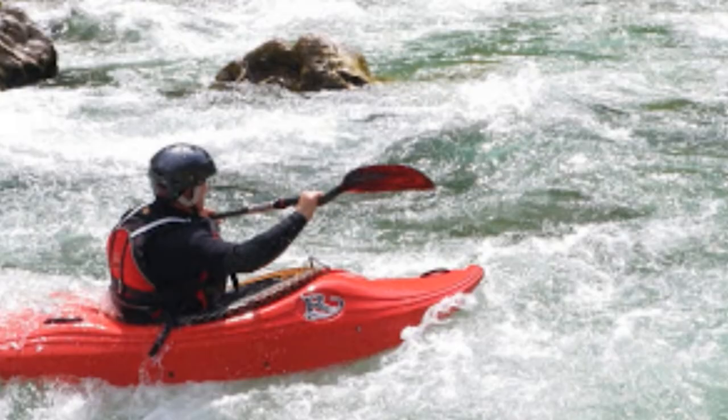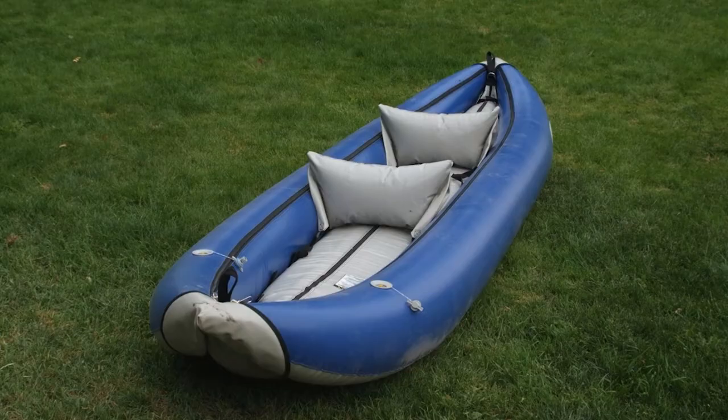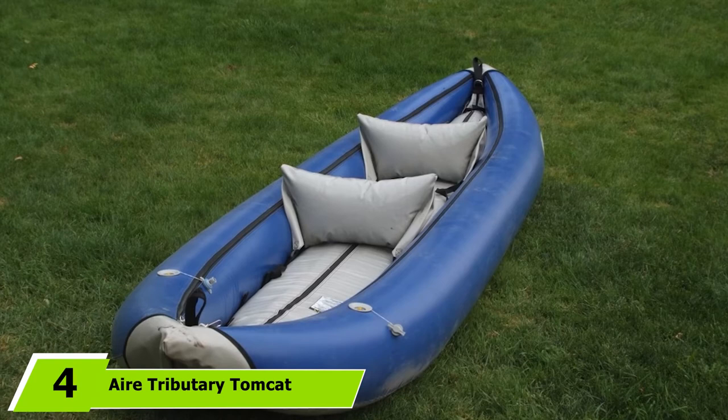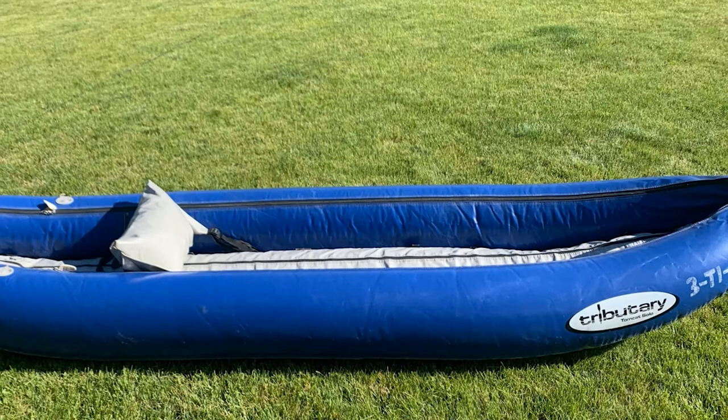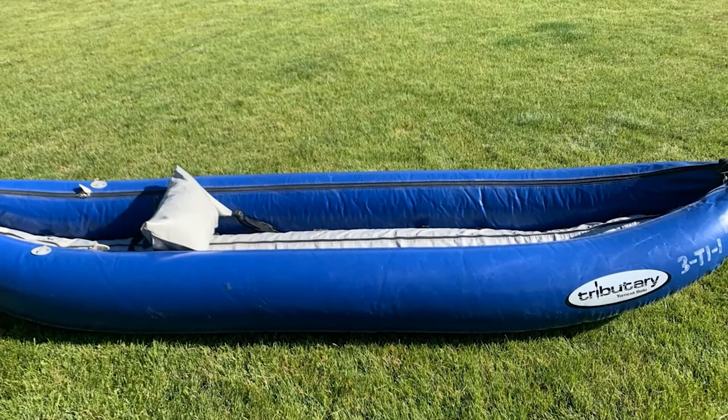The number four position is dominated by the Air Tributary Tomcat Solo Inflatable Kayak. This is a high-performance inflatable boat designed for a solo paddler. It's made from durable 1,000 denier PVC with air cell vinyl bladders and features three air chambers to maintain buoyancy in the event of a puncture. The Tomcat comes with an inflatable seat, but if you're looking for more back support, you may need to upgrade your seat.